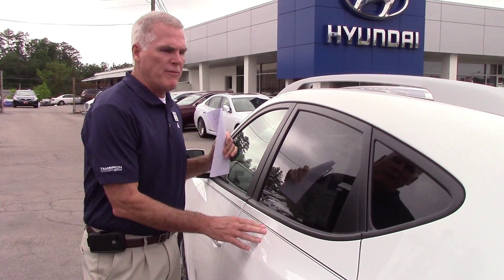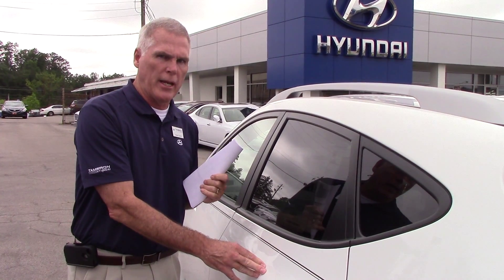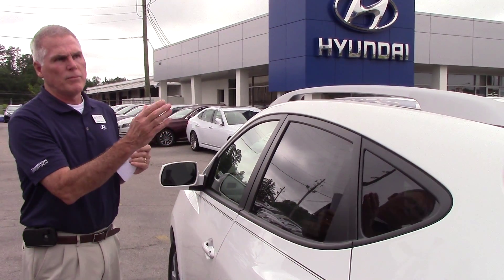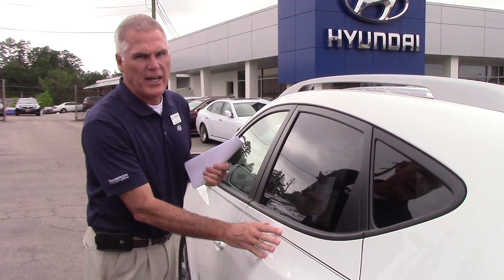But the biggest thing is the warranty. Five years, 60,000 on all the mechanics. The Honda is three years, 36,000 on all the mechanics. This comes with your powertrain — it's 10 years, 100,000 miles from your manufacturer.